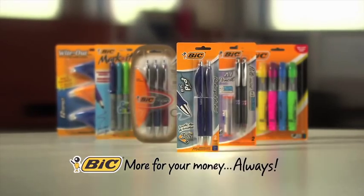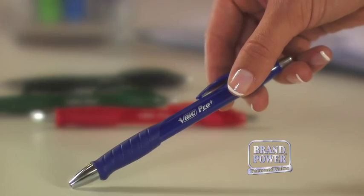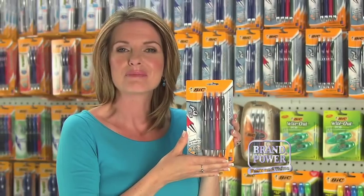Plus with Bic, you get more for your money, always. So next time you look for a pen, make it the right one. Choose a Bic today.